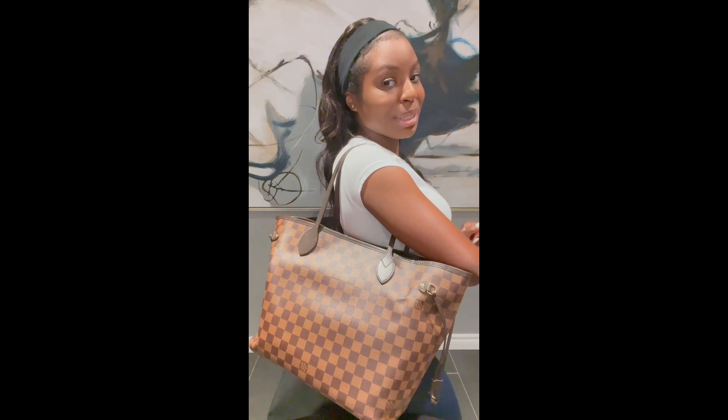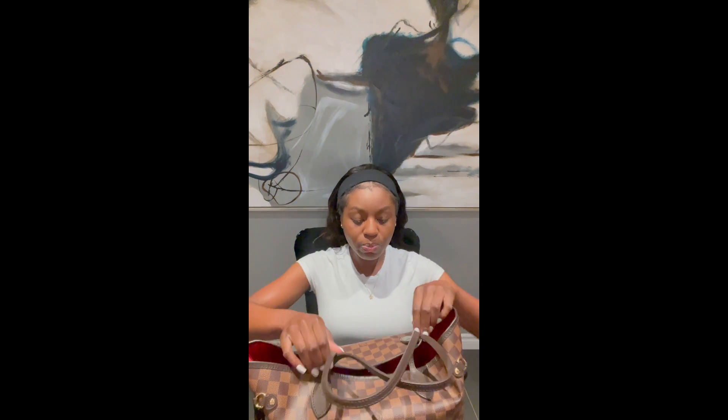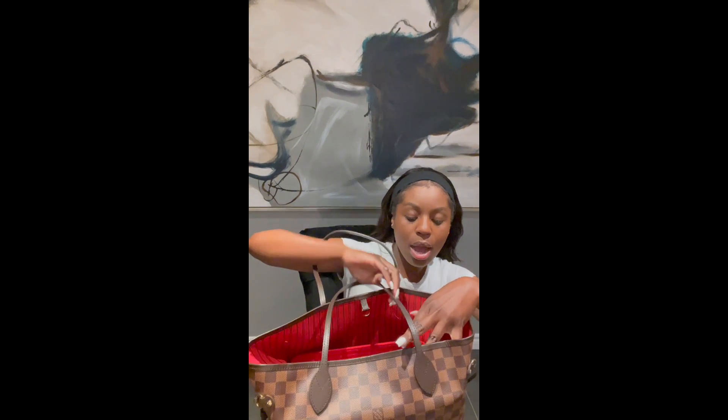It's a good everyday bag — good for work, good for school if you want, though I would never personally bring it to school. For work I can put my laptop in, all my little things. Even just on a daily basis it's a great tote bag.